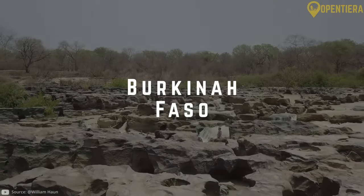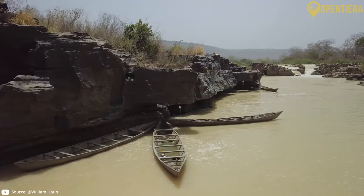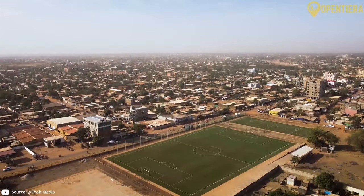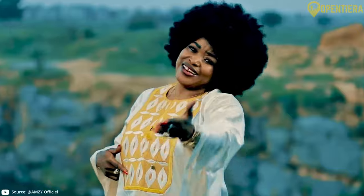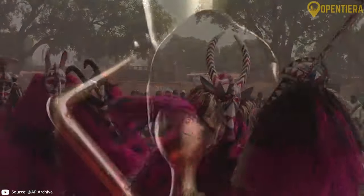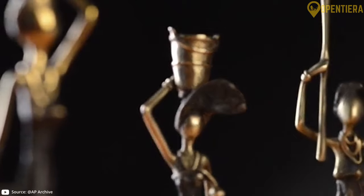This is Burkina Faso. Welcome to Open Tierra. Today we're diving into the wonders of Burkina Faso. Did you know this country boasts over 60 ethnic groups, each contributing to its vibrant cultural mosaic? This diversity shapes everything from traditions to artistic expressions.